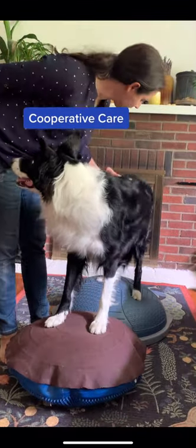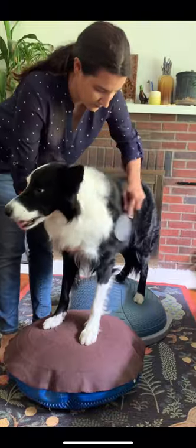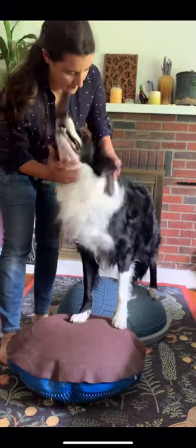When I'm grooming my dogs, I use a technique called cooperative care. They have a choice to participate or not, and because I use positive reinforcement, they do want to participate.